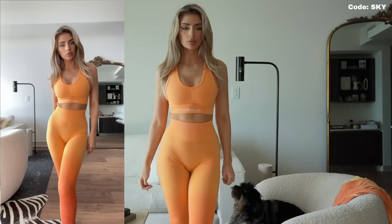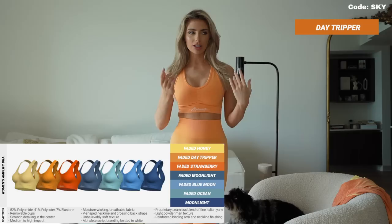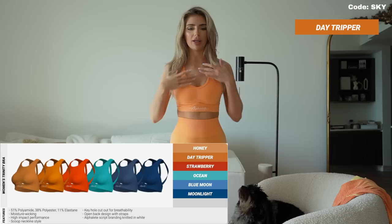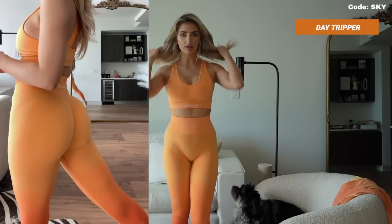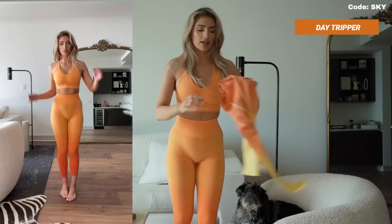Next I'm wearing the faded Day Tripper set. All of the Amplify sports bras are called 'faded' and then the color, while the Trinity bras are just called the color. Basically the faded matches exactly the top of the ombre leggings that go to the strawberry-ish color. I don't have the matching long sleeve crop top to this one, but it has that same effect as the last set.